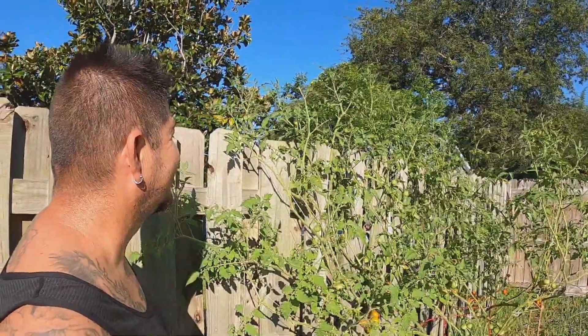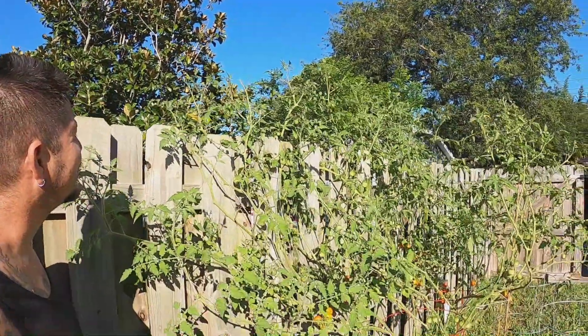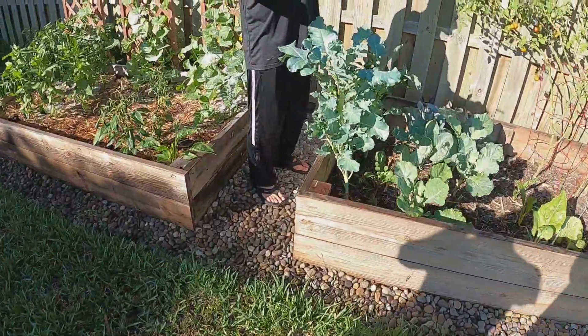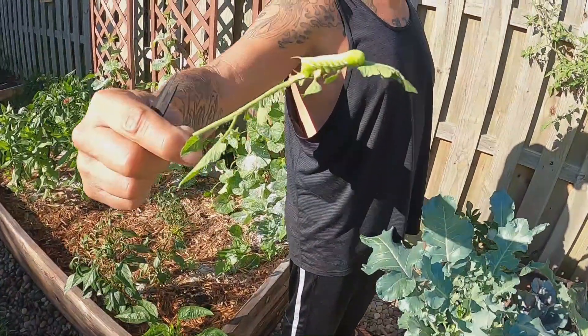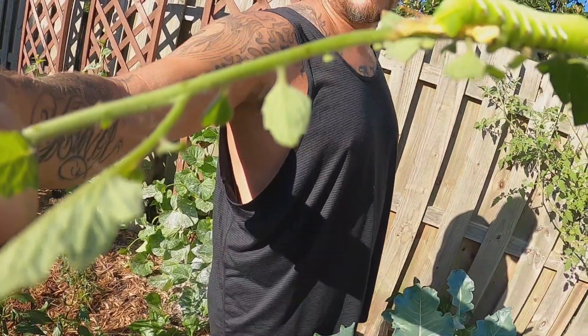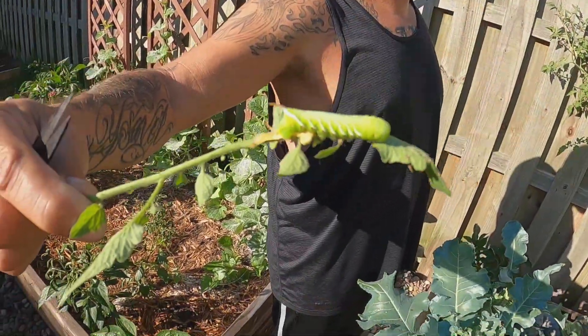Good morning YouTube! It is Monday and we just killed a tomato hornworm — our first one. I know there's more. See all this? More here, so I think I have to look. Oh my gosh, that thing is so crazy looking. Our first tomato hornworm.